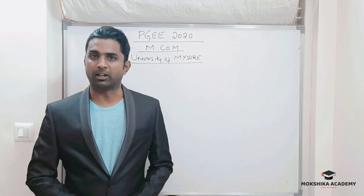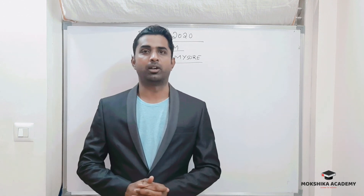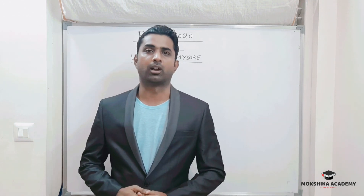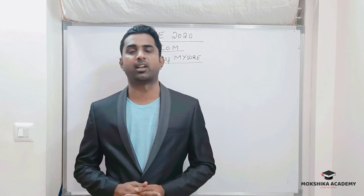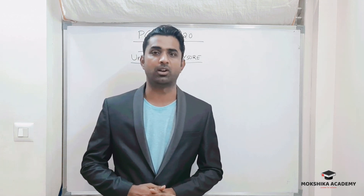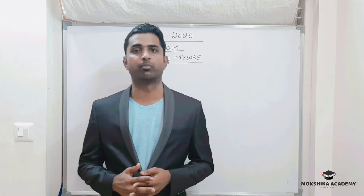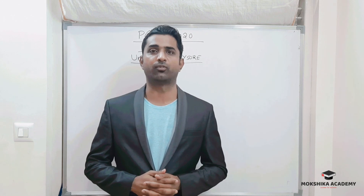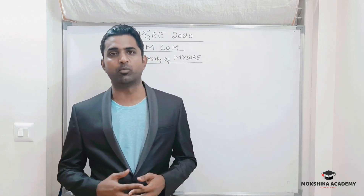Hello students, welcome to Mokshika Academy. Today I'm here to give some information regarding PGE, that is Post Graduation Entrance Examination 2020 for MCom at the University of Mysore. The University of Mysore conducts this PG entrance examination every year for MCom, that is Master of Commerce.